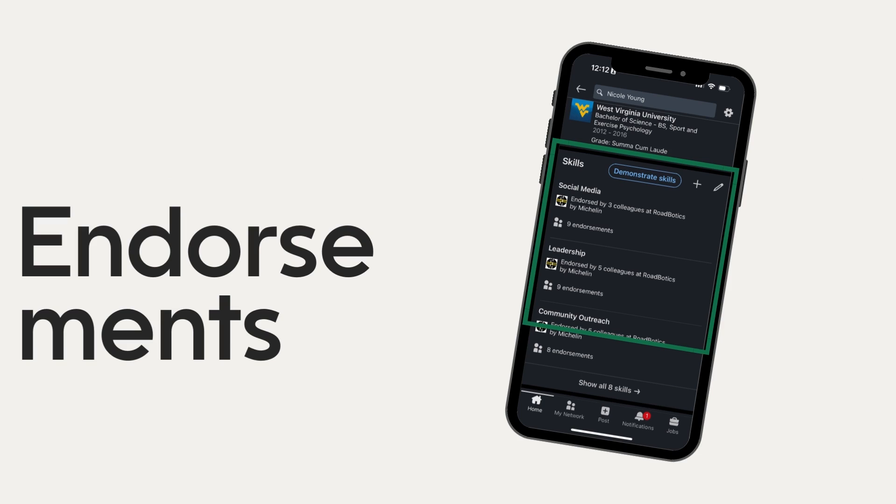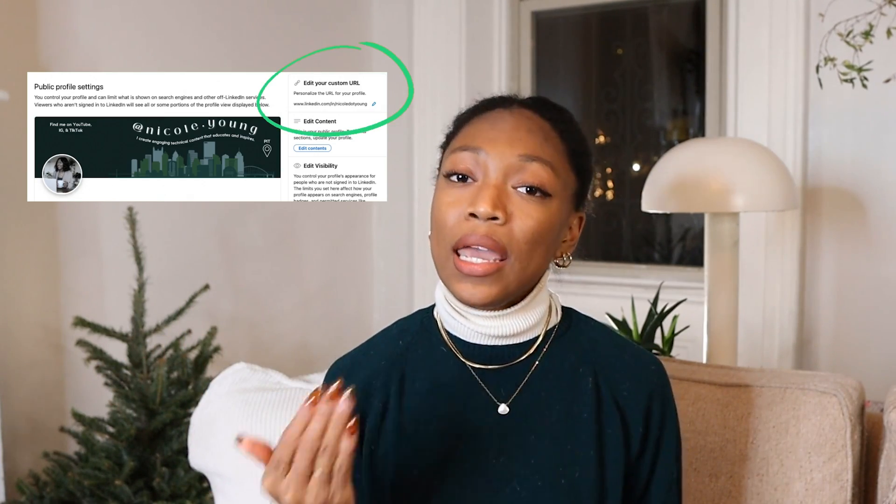Once all of those key elements of your profile have been filled out, you also want to look into adding endorsements to your profile. This will be you adding certain skill sets that you want to highlight, and then asking people in your network who can speak to your skills to endorse you and write a short blurb about how they have witnessed you exemplify that skill set. After that, I would suggest adding a custom link for your profile to make it easy for people to find you — at networking events or online — something that's short and easy to remember.